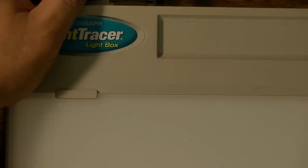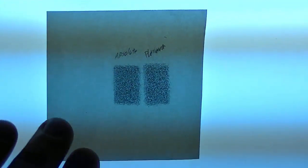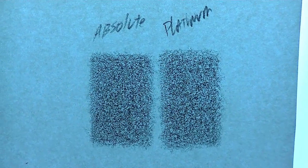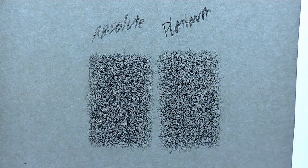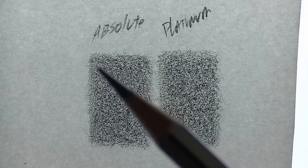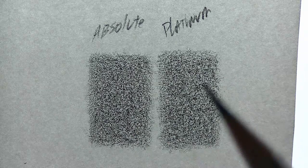To get a little more scientific, I'm introducing the light box and a head-to-head comparison. I've already gone ahead and shaded to saturation two rectangles — the Absolute on the left, the Platinum on the right. I always hold the pencil at the very end so it's just paper and pencil weight, shaded up-down, left-right, and diagonally in both directions to saturate the paper.